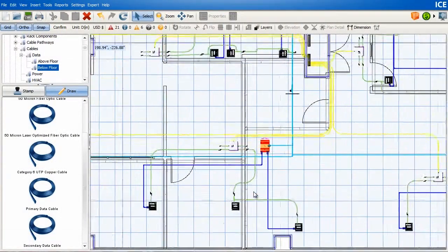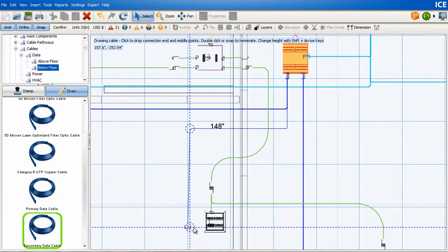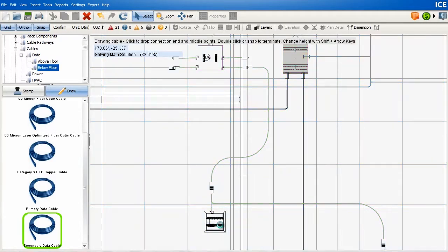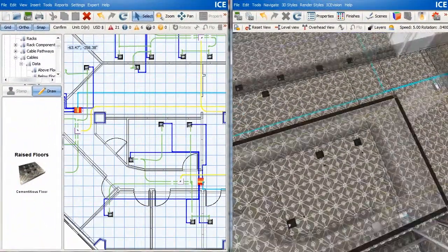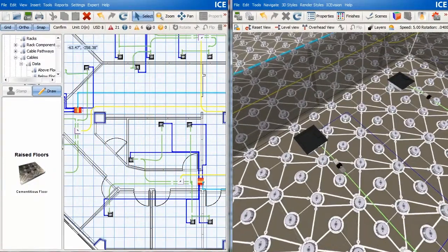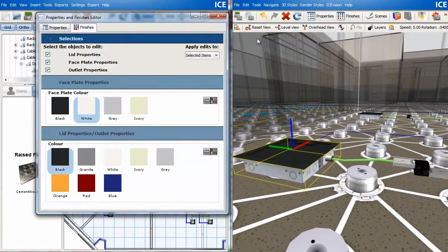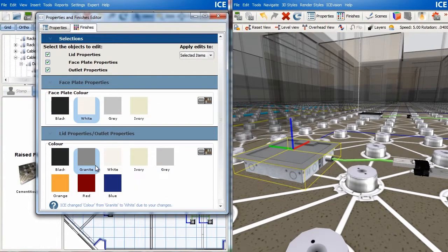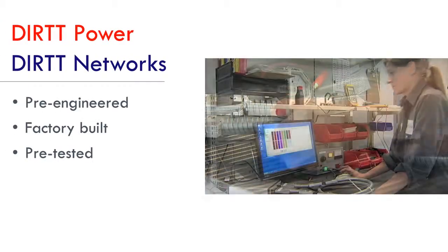The entire Dirt solution is designed using ICE software. ICE dramatically reduces your engineering costs while giving you an easy-to-understand exploration of the plan before anything is manufactured. ICE software uses patented real-time 3D visualization that simultaneously specifies and prices your solution. Any changes are automatically updated throughout.